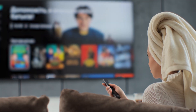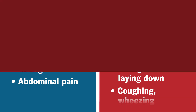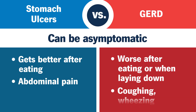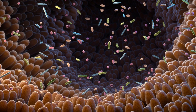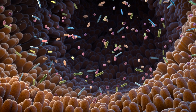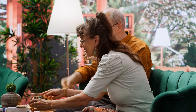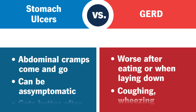With stomach ulcers, you may experience symptoms on an empty stomach or hours after eating, if you experience any symptoms at all. Because stomach ulcers are most commonly caused by an overgrowth of H. pylori bacteria or overuse of non-steroidal anti-inflammatory medications, or NSAIDs, that eat away at the lining of your stomach, they may not be as noticeable until you experience severe abdominal cramps that come and go.